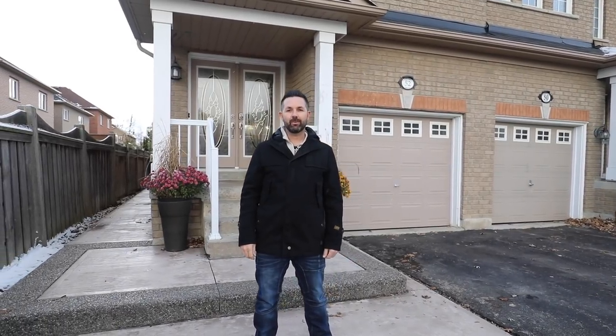I'm Stuart Sinclair from RE/MAX West. Thanks for visiting this beautiful home today. If you have any questions, please visit thestuartsinclaireteam.com. Have a great day. Thank you.